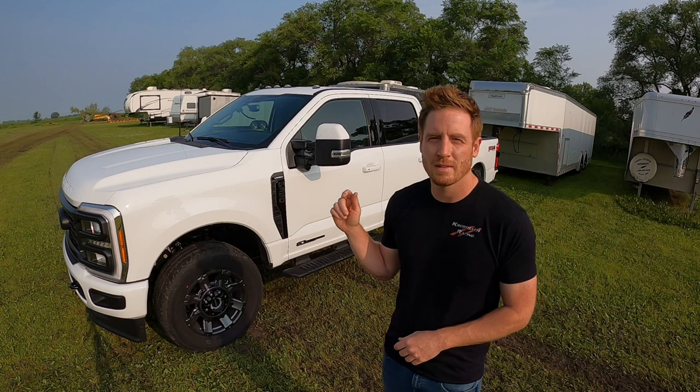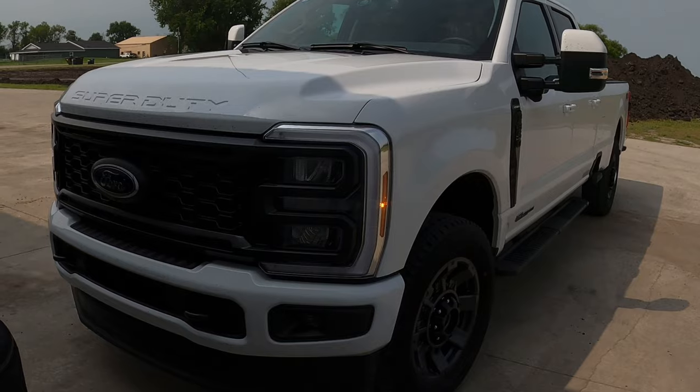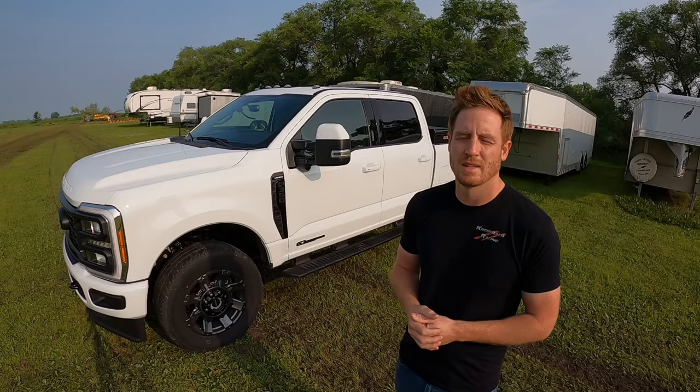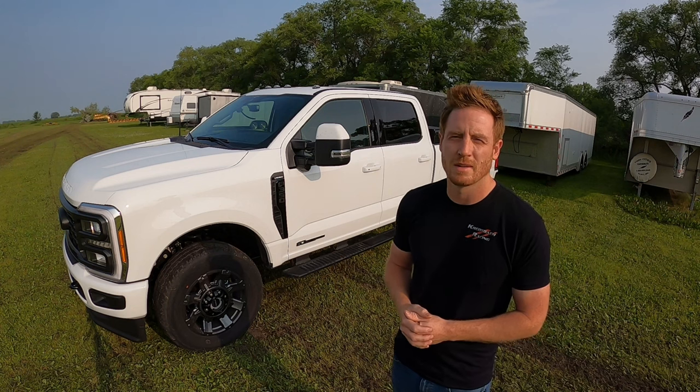Our control vehicle is a 2023 Super Duty F-350 crew cab long box with the 6.7-liter diesel. It's not the high output — just the normal output. These single rear wheel trucks are only rated to about 22,000 pounds, so you don't really need the high output for this type of towing even if you're up to the max.